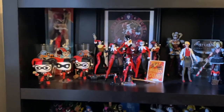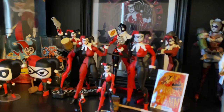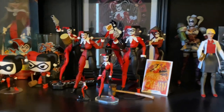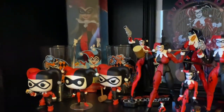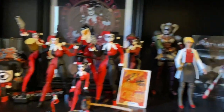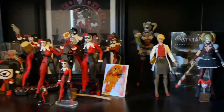Down below we have a bit of a Harley Quinn collection. My girlfriend is a big fan of the classic Harley Quinn — not so much newer or movie Harley Quinn, but she loves the classic stuff. She actually has way more Harley stuff, it's just not here — she moved here almost four years ago and her family just never sent it. So if her family's watching this, I hope that guilts them into sending it.